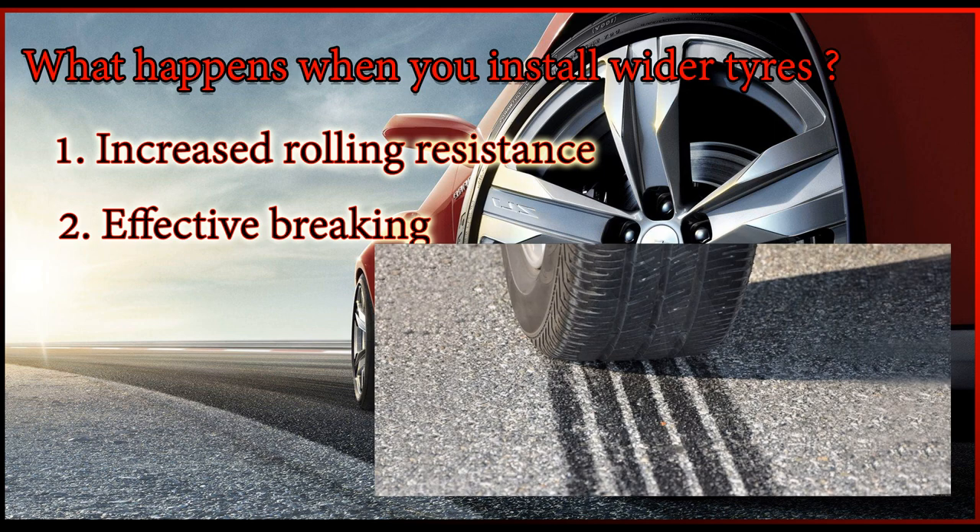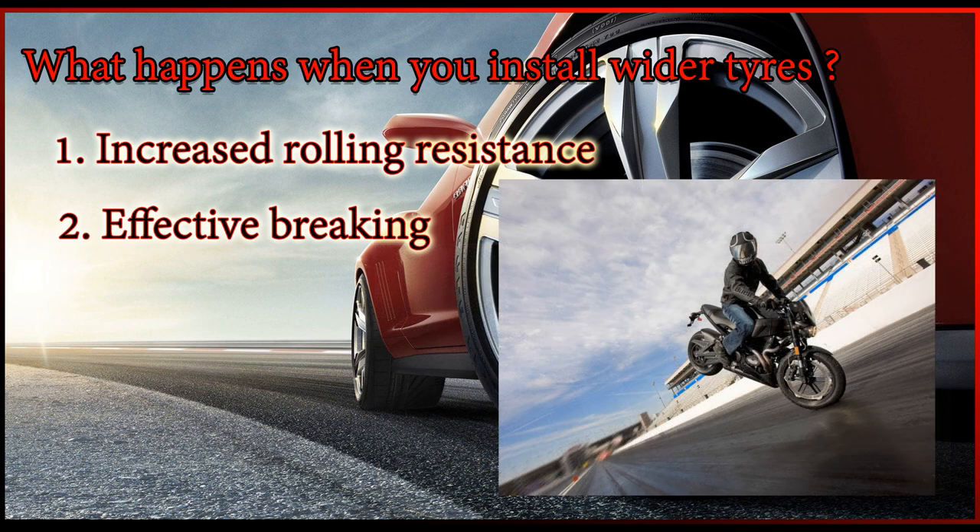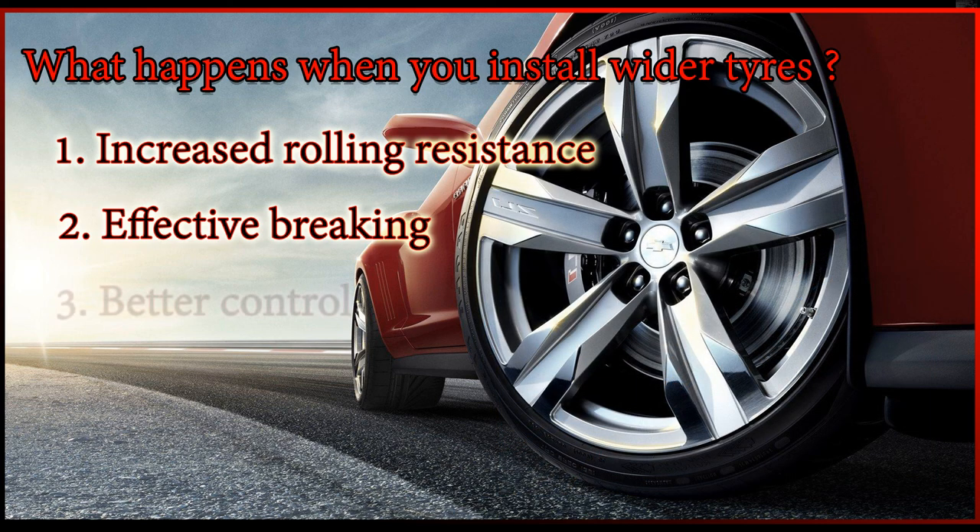Point two: effective braking. A wider tire allows effective braking due to increased friction. However, at the same time, brake pads need more frequent changing due to increased wear and tear.